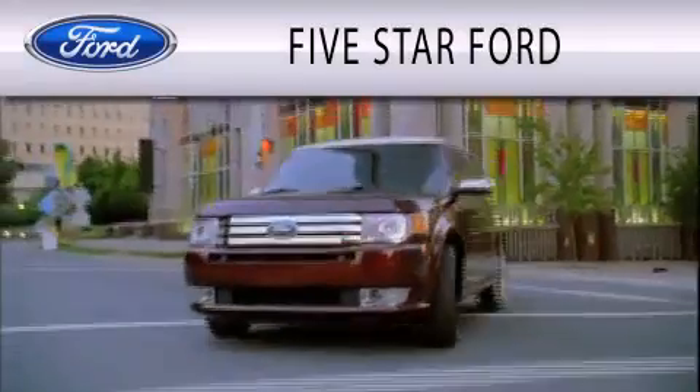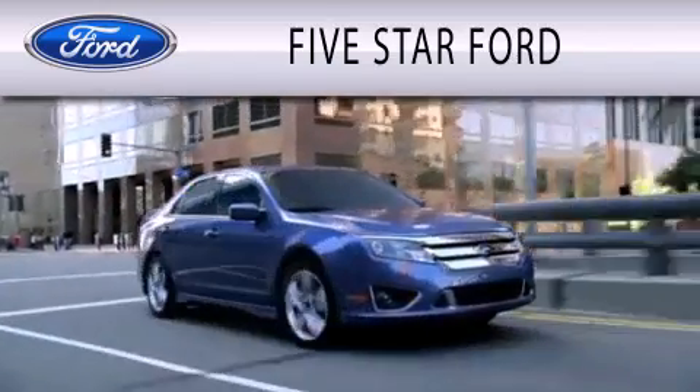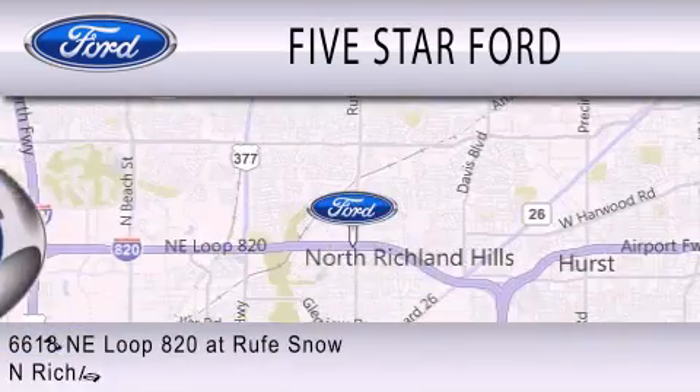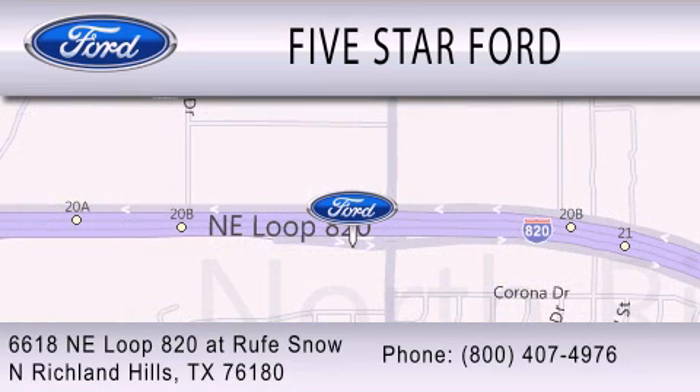5 Star Ford is dedicated to doing everything possible to ensure that the experience you have selecting your vehicle is as pleasant as possible. We're located at 6618 NE Loop 820 in North Richland Hills.